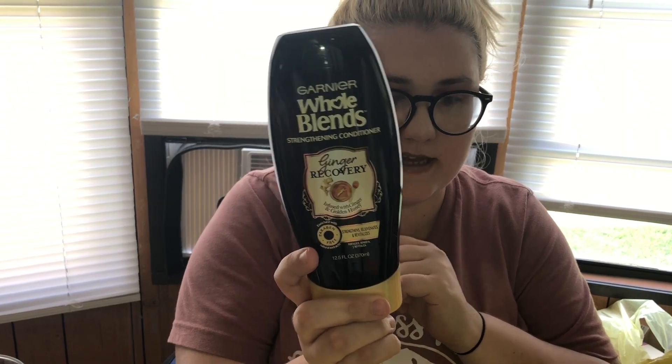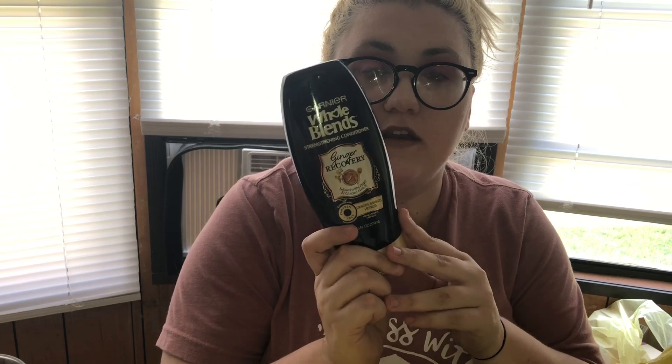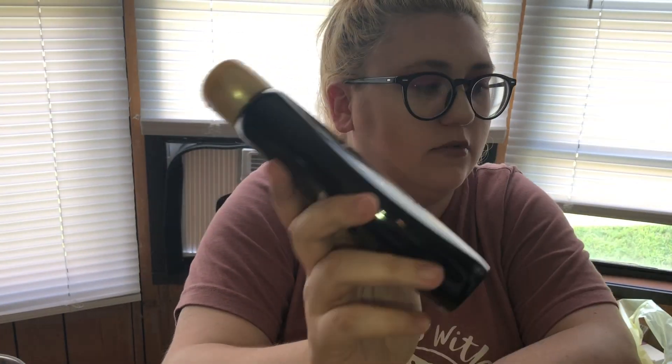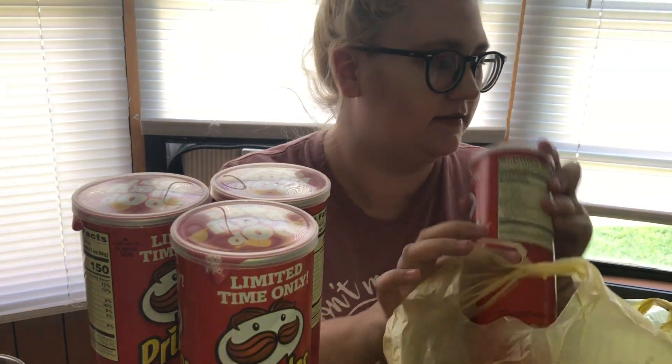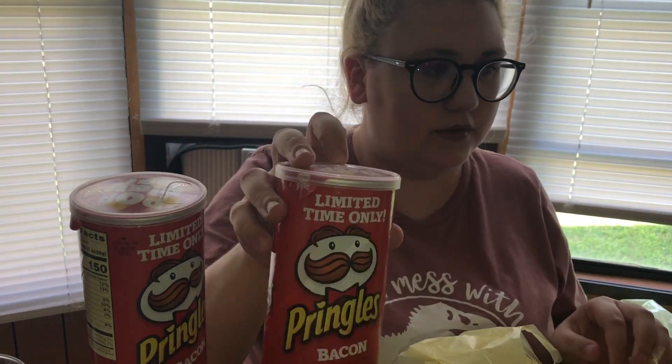One of my favorite deals — this is the Whole Blends Ginger Recovery conditioner. It was $1.37 and there's a $2 off coupon making it a money maker. I had a paper coupon and a digital coupon so I got two. This one is the shampoo — it was $1.57 and that is also a money maker. If you go to your digital coupons and clip it, you can still get it until Sunday. Also, the Bacon Pringles are on sale for $0.67, and if you buy four there's a $1 off coupon, so I got eight of them.